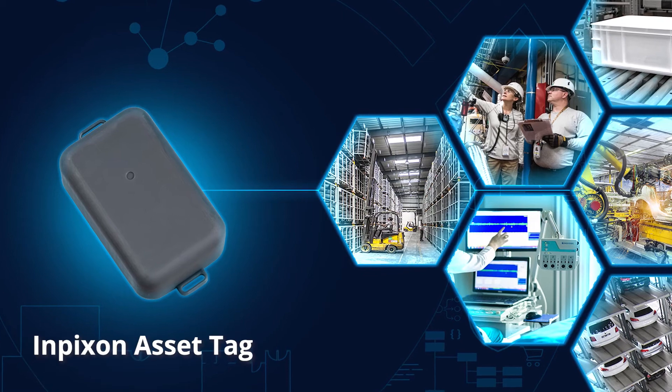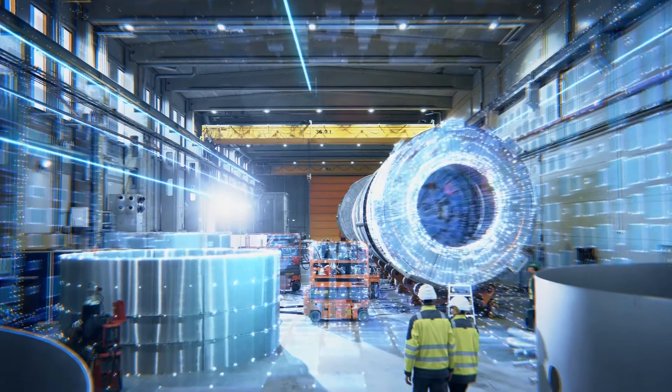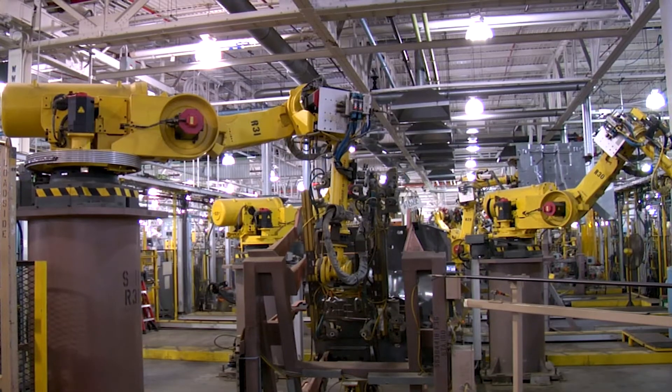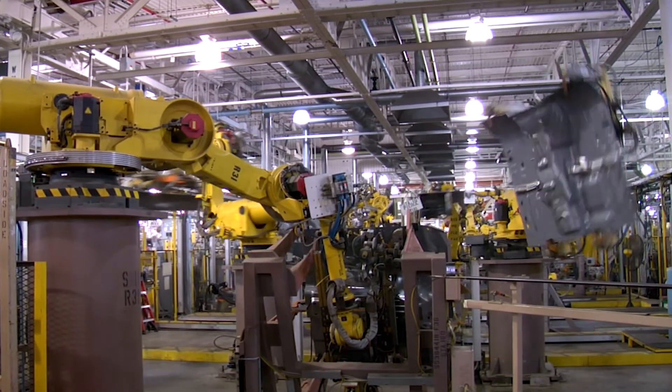Hi, I'm Norman from Impiction and I'm excited to introduce you to our newest RTLS product, the Impiction Asset Tag. In environments like warehouses, manufacturing facilities, and hospitals, digital visibility of critical assets and processes is a key aspect of improving safety, efficiency, and productivity. So we created this tag to help organizations gain this competitive advantage.